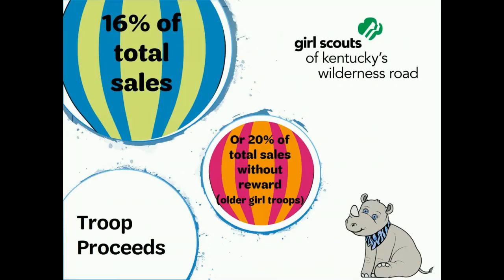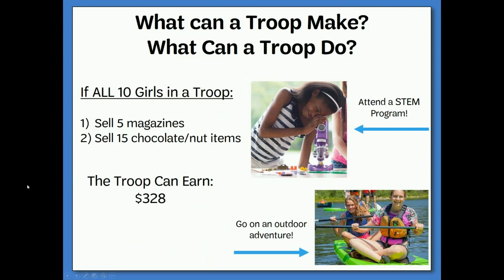Troops can earn 16% of total sales, and girls earn individual recognitions. Older girl troops have the option to opt out of individual recognitions and earn a total of 20% on all sales. Girls will still earn patches with this opt-out option. For example, a troop of 10 girls, if all 10 sell just five magazines and 15 nut or candy items, the troop can earn $328 — great startup money. This is a perfect place to implement goal setting and decision making skills with your girls.